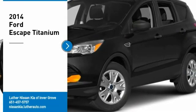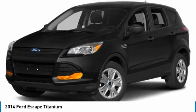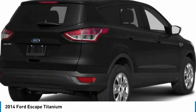Take a ride in the 2014 Ford Escape. Gas engines flex, tow, sip, and go with Ford Escape.